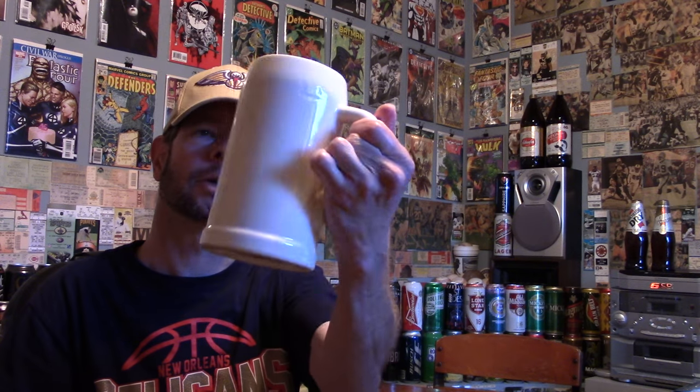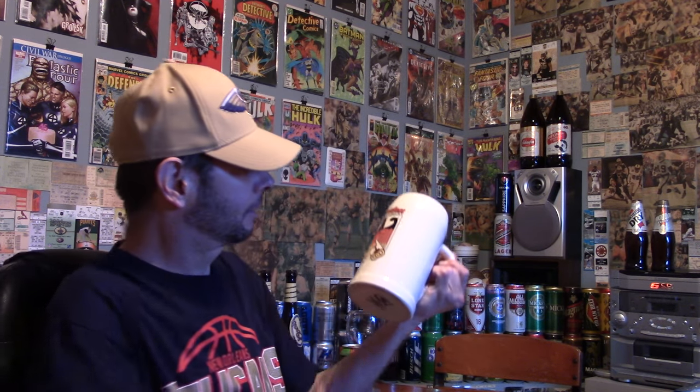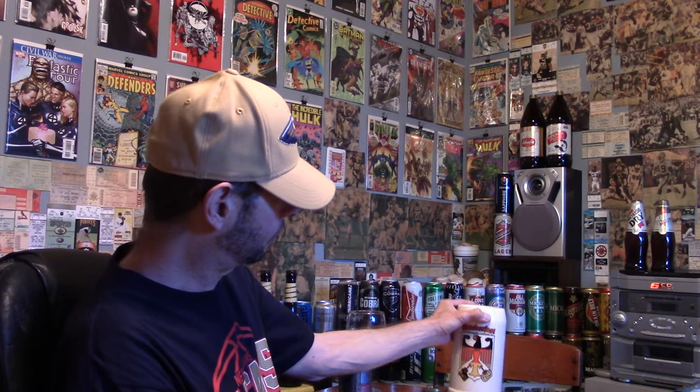Justy sent me this Oktoberfest Alpine Village Torrance, California 2016 mug when he sent me the Firestone Walker 805. I have some nice viewers, let me say that to you.